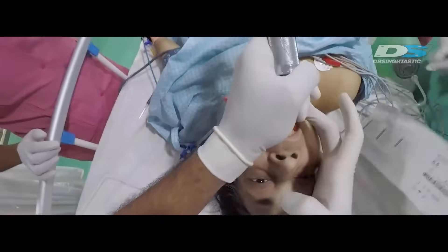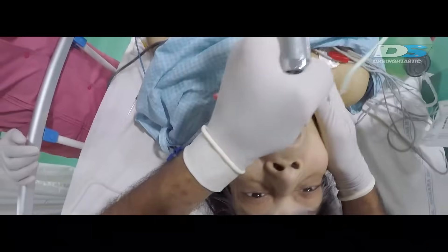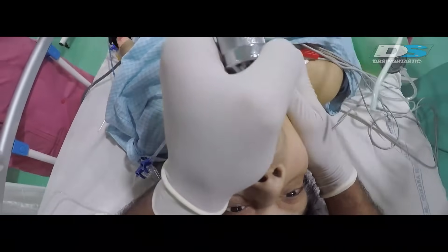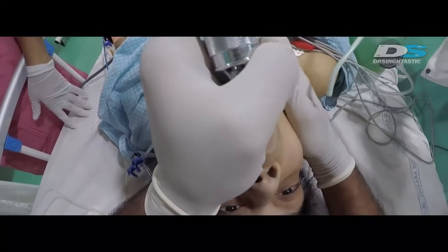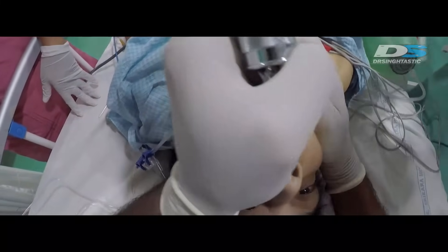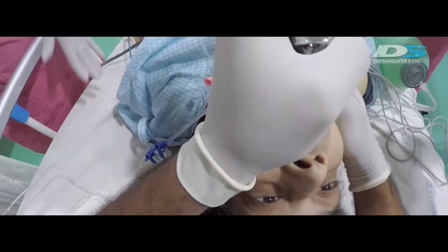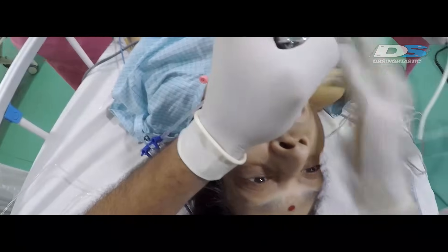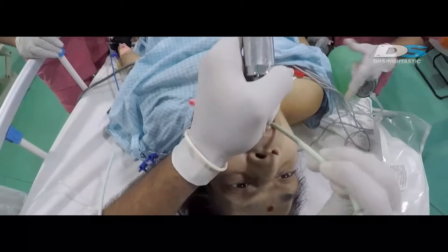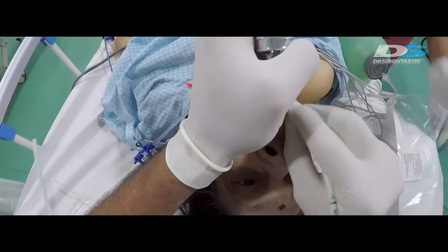Now I am pushing in my scope, trying to visualize the vocal cords. In this patient the vocal cords were quite high, and it was rather a difficult kind of intubation — not the regular one, definitely not something you'd see in the operation theater.